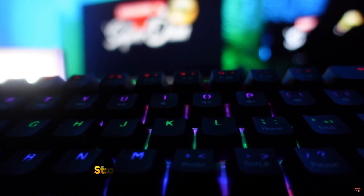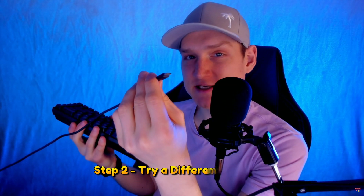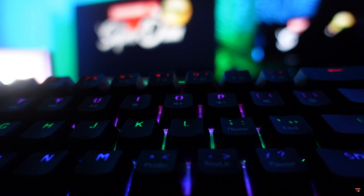The second step, also another thing that I'm guessing a lot of you have already tried, is swapping the connection of your actual keyboard — putting it in a different USB port on your motherboard.